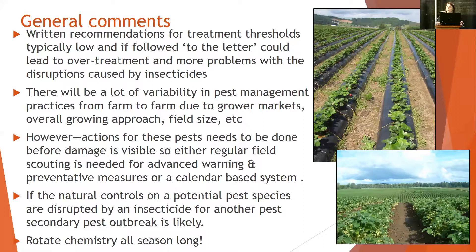A lot of the threshold recommendations come from Oregon, California, and BC information. Thresholds really have a tendency to be different in whatever region you're in. If you're following them to the letter, it tends to lead to overtreatment and more problems with disruption caused by insecticides.